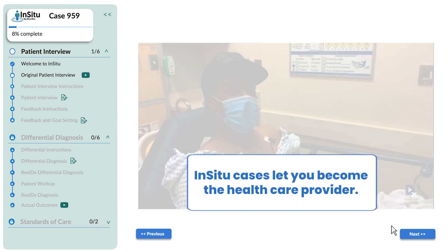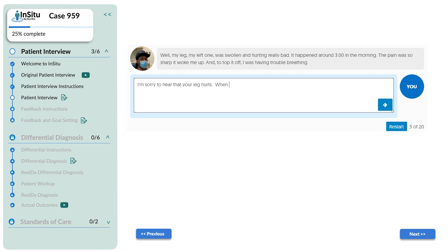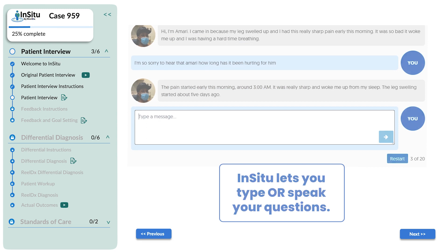In-Situ cases let you become the healthcare provider. Ready to interview Amari? In-Situ lets you type or speak your questions.